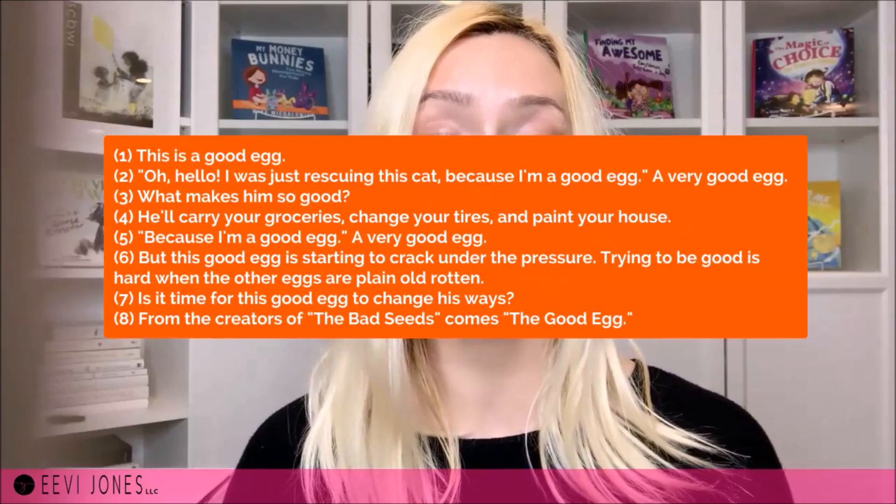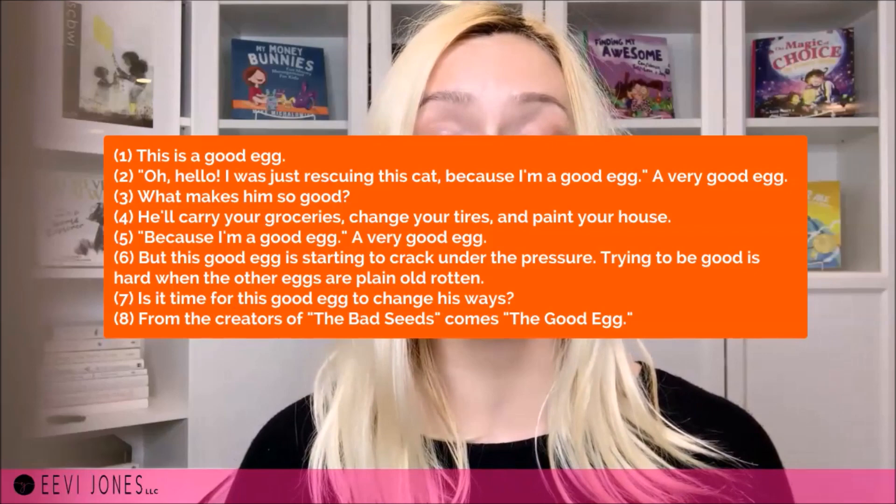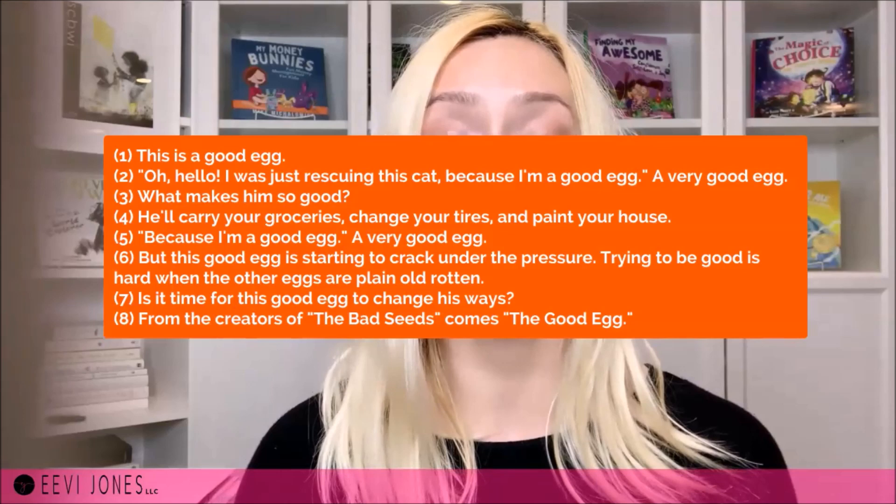Just like with text bursts, keep in mind: what is the one main idea of my book I want to bring across? Because we can hear faster than we can read, a narration can share a bit more than text bursts. I always try to keep the script below or around 100 words. A great example is the narrative script for The Good Egg by Jory John — it's only 94 words long but lets the viewer know what the book is all about while managing to bring across the mood or tone of the book itself.